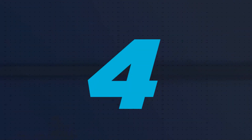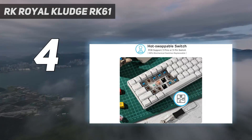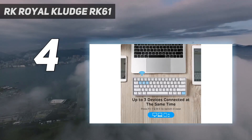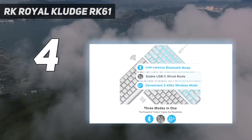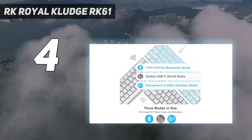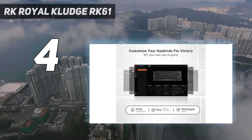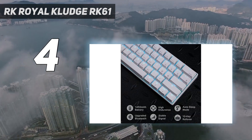Coming in at number 4: the RK Royal Kludge RK61. As a writer, your keyboard is one of your most important tools, but many premium models also carry premium price tags. That's why we recommend the Royal Kludge RK61. This solidly built unit offers everything a writer needs right at their fingertips at a price that won't strain your wallet too much.